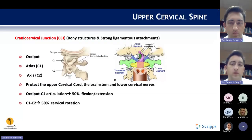The craniocervical junction from occiput to C2 includes the bony structures of the occiput, the atlas, and the axis. There are many strong ligamentous attachments as well. This junction serves to protect the brainstem, the spinal cord, and the lower cervical nerves. The occiput-to-C1 articulation supplies approximately 50% of cervical flexion and extension, and the C1-to-C2 junction supplies approximately 50% of cervical rotation.